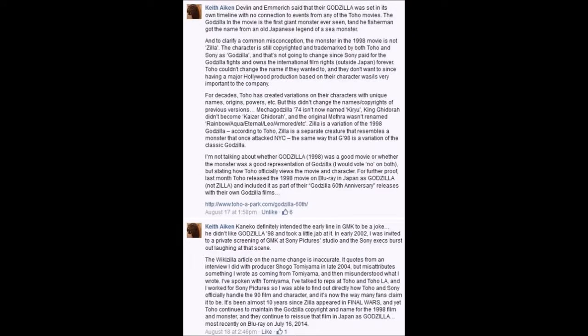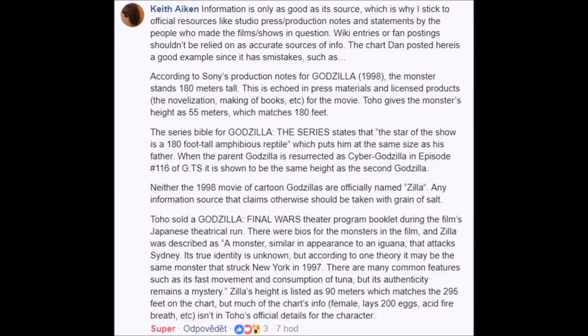According to Keith Akin, one of the people that worked on the Godzilla animated series to follow the '98 movie, Godzilla '98 and the cartoon to follow it and Zilla are not the same creature. Furthermore, he says that the size, weight, and speed from Godzilla in the cartoon are identical to the one in the movie.